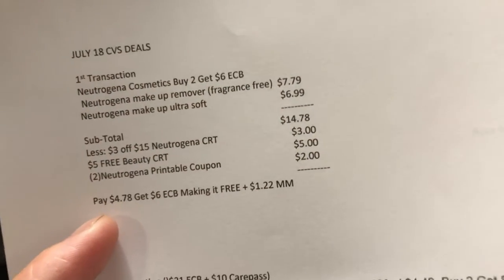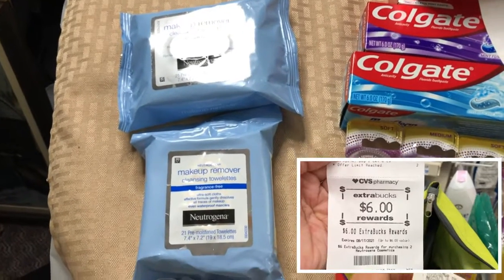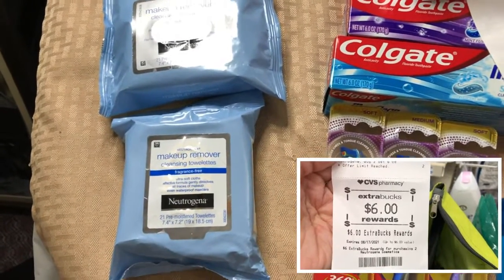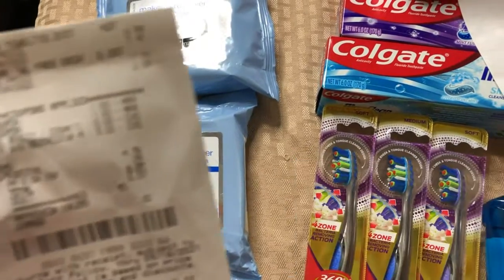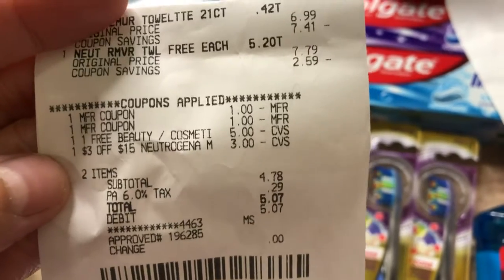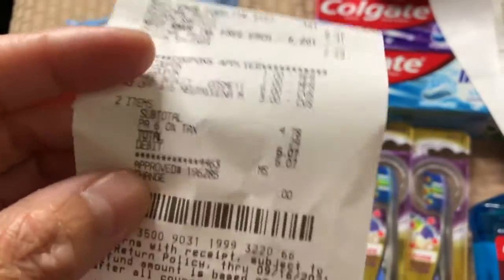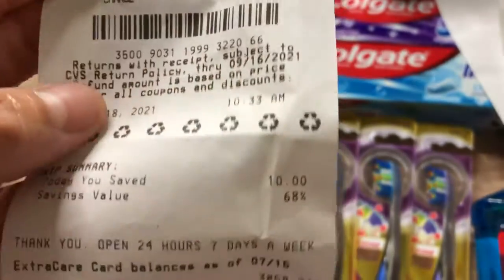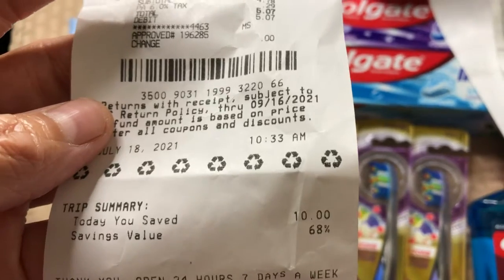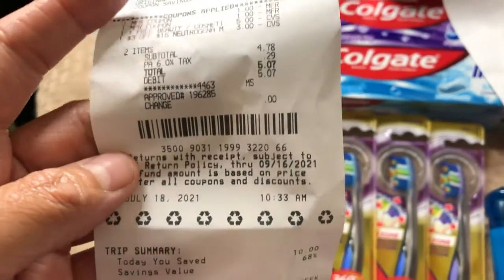I got my six dollar ExtraBucks which I used in my second transaction. Here is my receipt showing all the coupons applied and the free beauty cosmetic CRT. I paid five dollars and seven cents total including tax — still free even with tax. That's 68 percent savings and I saved ten dollars.